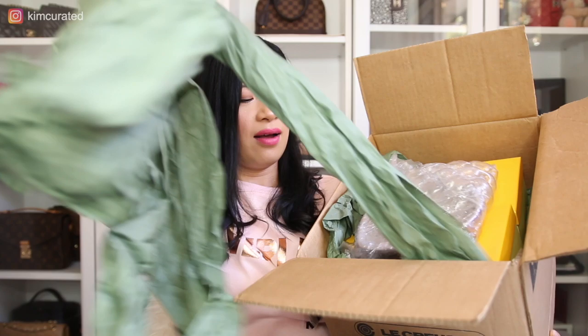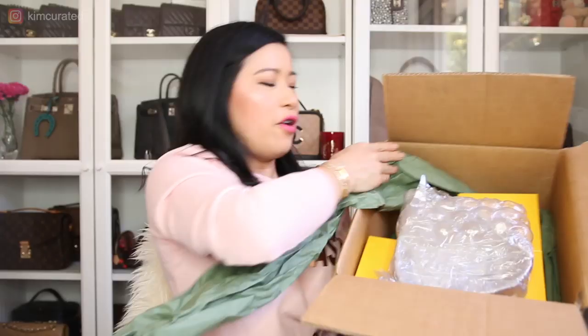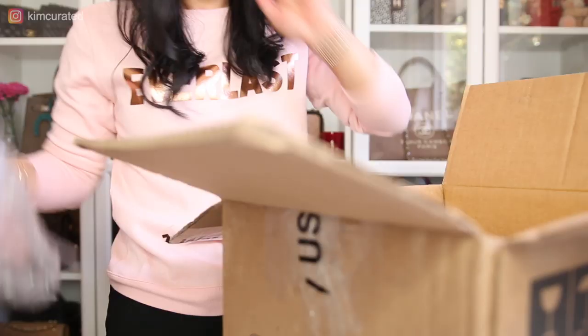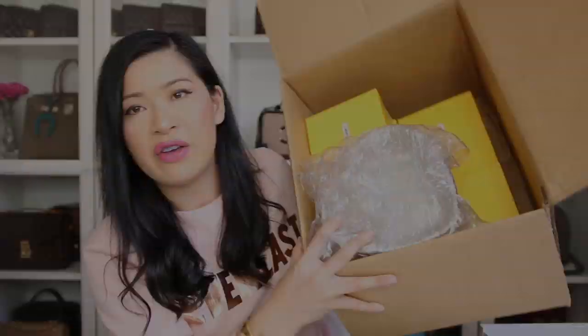Oh, this is never-ending — I'm just going to take out all the tissue paper. Oh my gosh, I'll give you a sneak peek of what's inside. This item here was the very last piece in the outlet.